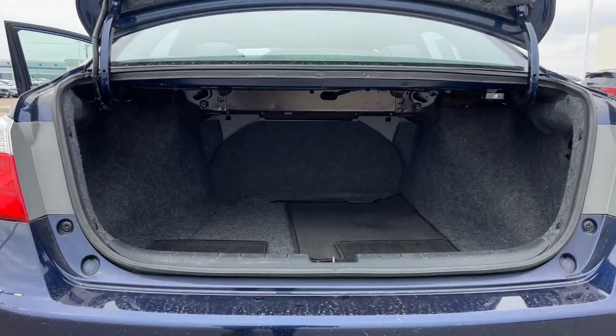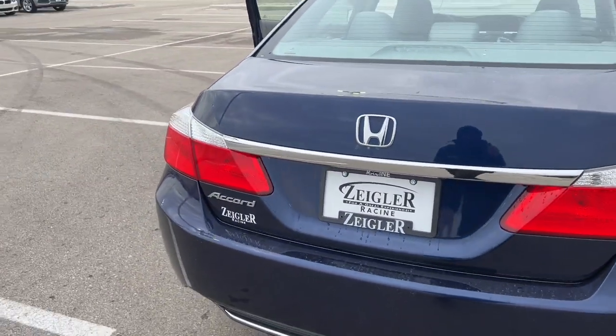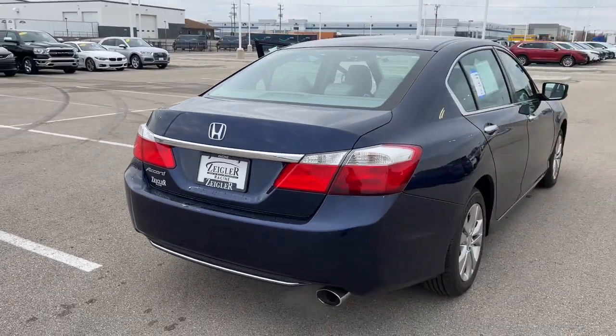Plenty of trunk space as well. There you have it guys — come on down to Zeigler Honda of Racine today and take it for a spin.